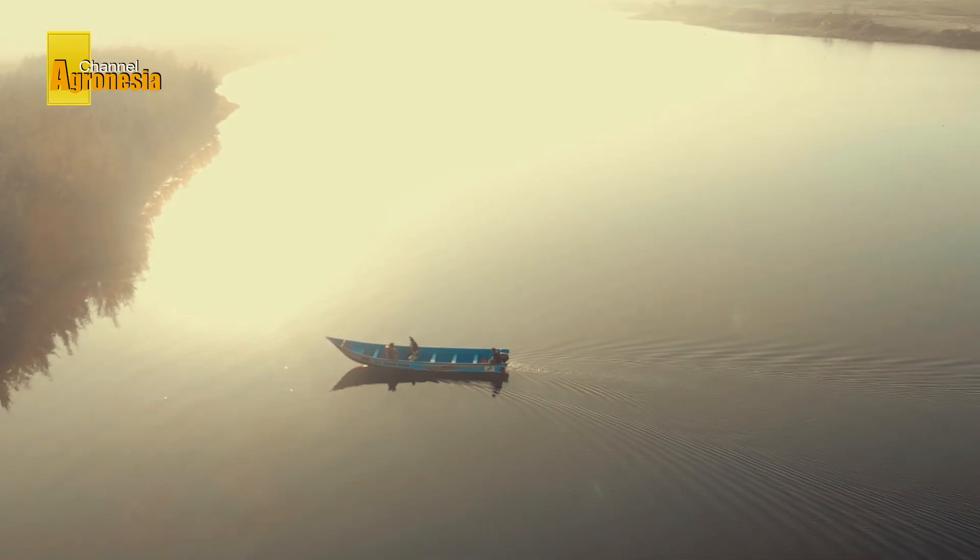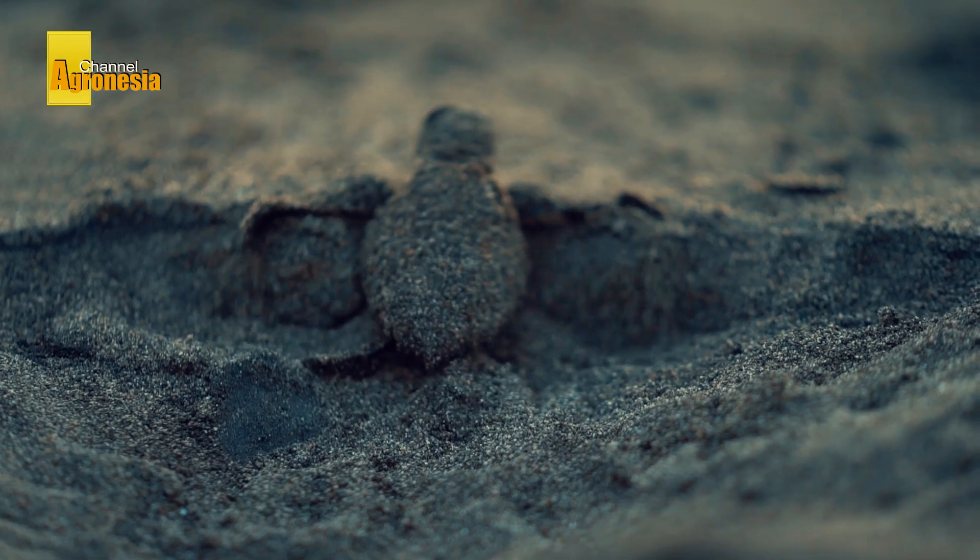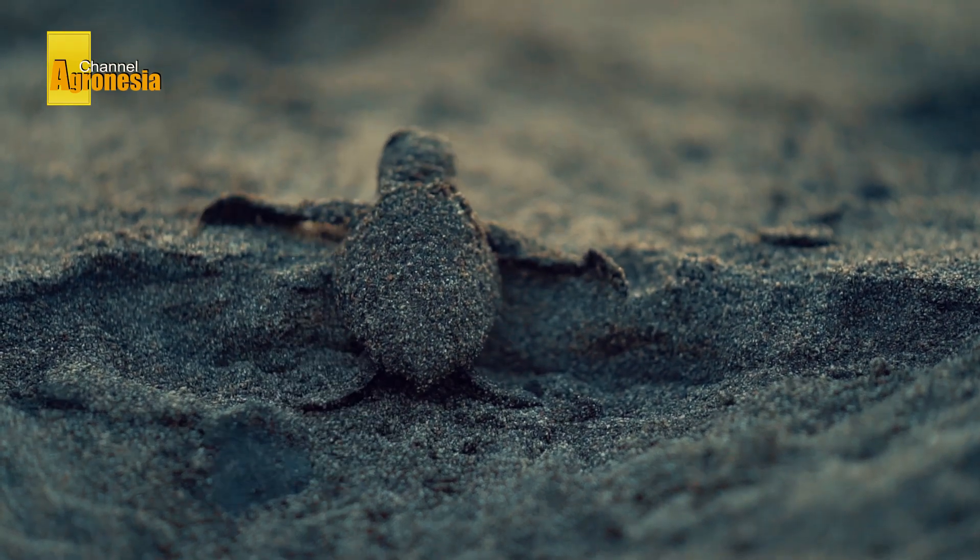Not many people know about the habitat and way of life of Olive Ridley Turtles, a rare species that lives in shallow waters.